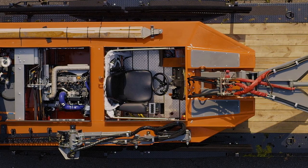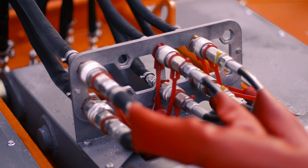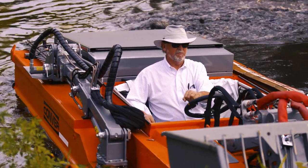The ergonomic-friendly design, spacious operator compartment, and advanced hydraulic operating system make the C-485 easy and comfortable to use.